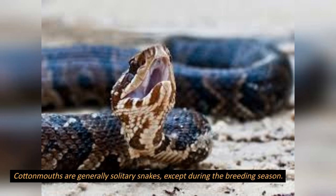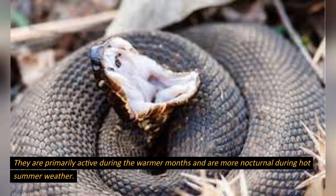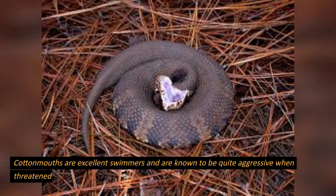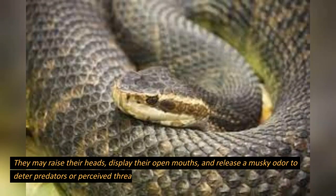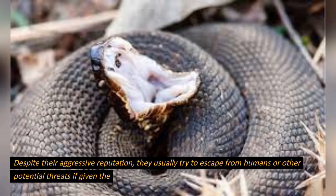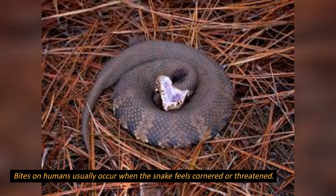Behaviour: cottonmouths are generally solitary snakes, except during the breeding season. They are primarily active during the warmer months and are more nocturnal during hot summer weather. Cottonmouths are excellent swimmers and are known to be quite aggressive when threatened. They may raise their heads, display their open mouths, and release a musky odor to deter predators or perceived threats. Despite their aggressive reputation, they usually try to escape from humans if given the opportunity, and bites on humans usually occur when the snake feels cornered or threatened.